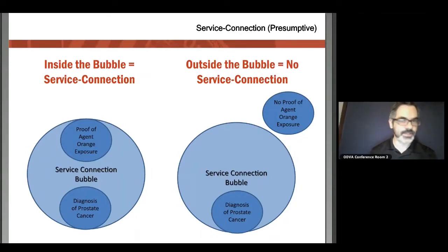The concept behind presumptives is inside-the-bubble versus outside-the-bubble. A veteran diagnosed with prostate cancer with proof of Agent Orange exposure — that's going to be service connected. Where it falls apart is if there's no proof of exposure. Another common issue is pre-diabetes: pre-diabetes is not diabetes. So if somebody is diagnosed with pre-diabetes, they are not able to get service connected for that.